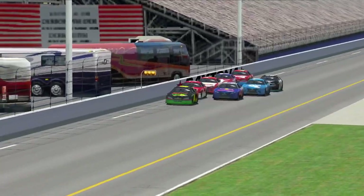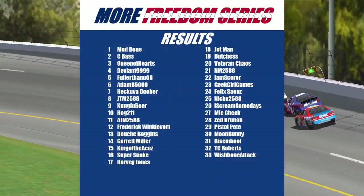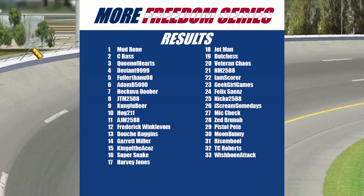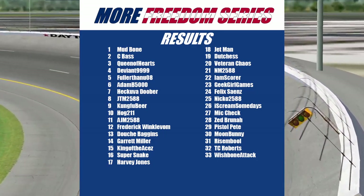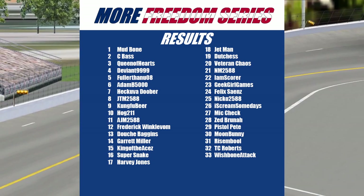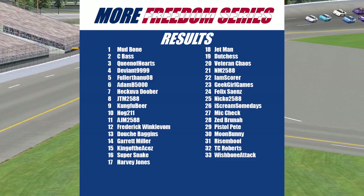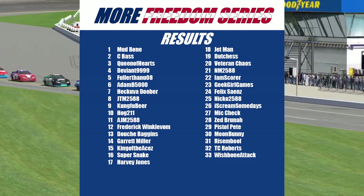Let's go through your finishing top 10. Your winner was the 00 of Mudbone. Second place will be the 777 of Seabass. Third will be the 420 of Queen of Hearts. Fourth will be the 999 of Deviant. Fifth will be the 23 of Fuller Than You. Sixth will be the 20 of Adam B5000. Seventh will be the 329 of Heck of a Duber. Eighth will be the 25 of JTM. Ninth will be the 71 of Kung Fu Beer. And rounding out your top 10 will be the 211 of Hogs.